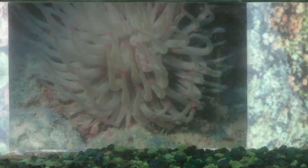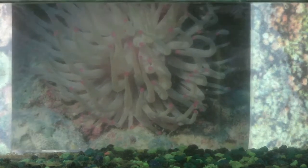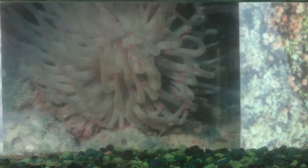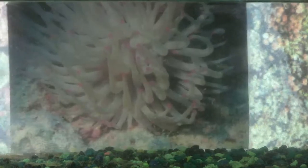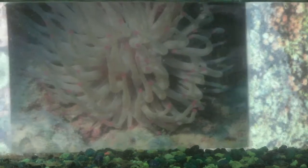The giant anemone reproduces by the release of sperm and eggs into the ocean water until fertilization. The chances of fertilization are based on the proximity of male and female anemones.